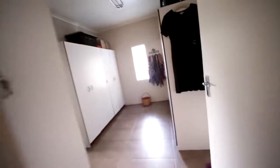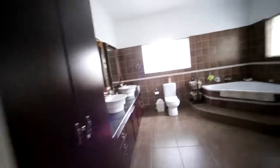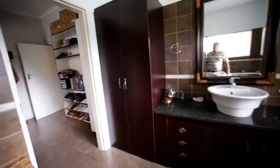And what makes the sale special is it's got a walk-in cupboard area — lots of cupboards, lots of packing space, shoe space. And then it's got a big modern bathroom with a neat shower, corner bath, his and hers basins, neatly tiled, blinds.